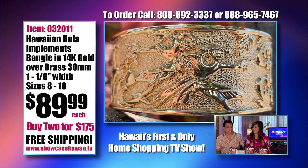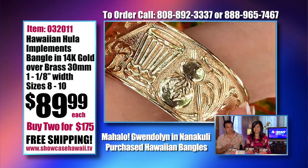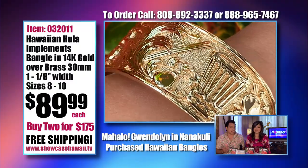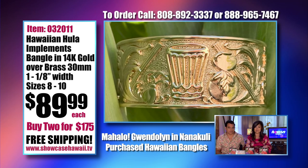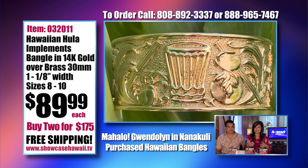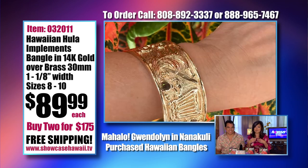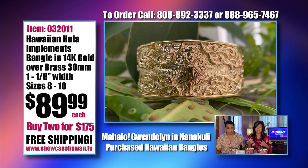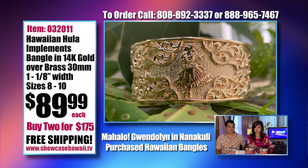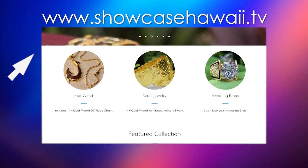The ordering process is fast and easy. If you're a little shy about ordering online, give us a call at 888-965-7467, or call our local number at 808-892-3337. Don't hesitate — you can call even if you're online and have a question. We also have chat messaging for questions. Some people are shy, but if you want to call and chat and tell us what you're looking for, we can take your order by phone. You don't need to go on the computer if you don't want to. Or shop on your own at showcasehawaii.tv — scroll down to see all our Hawaii-inspired items, and checking out is fast and easy.